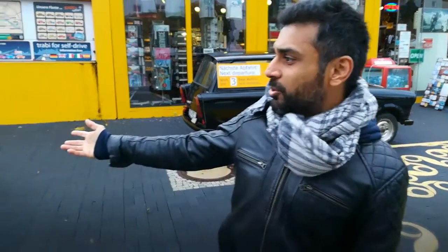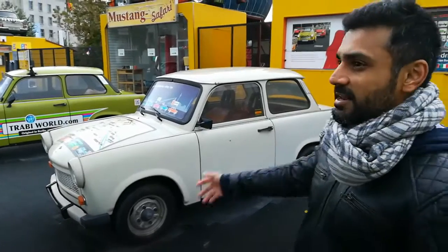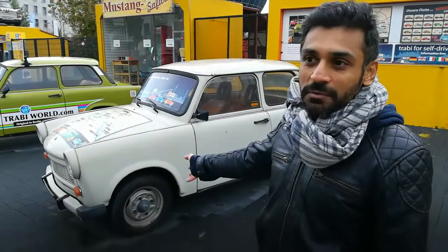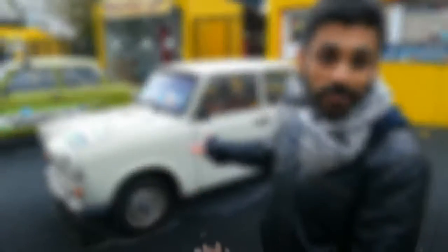Another interesting thing about the Trabant is that the car is actually made of fiberglass and not metal, so they never rust and they last for a really long time. Unfortunately the engines that were used were quite poor, which is why they don't move anymore — but they're pretty cute to look at.